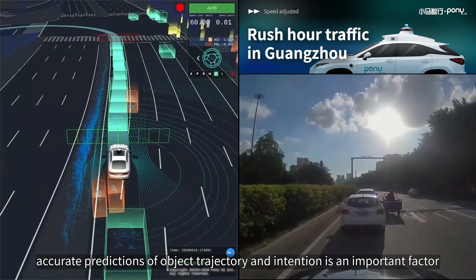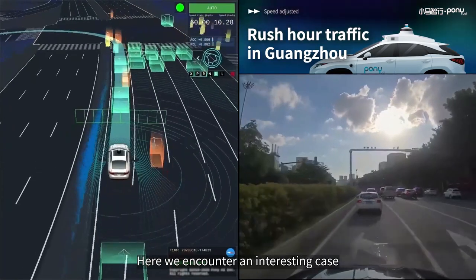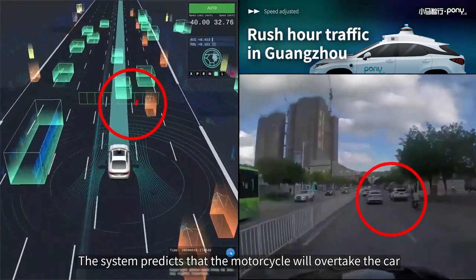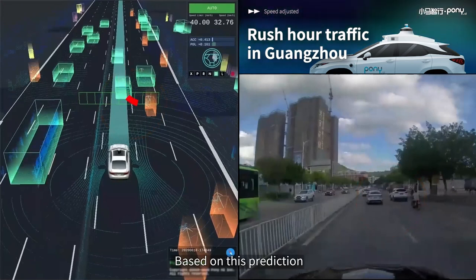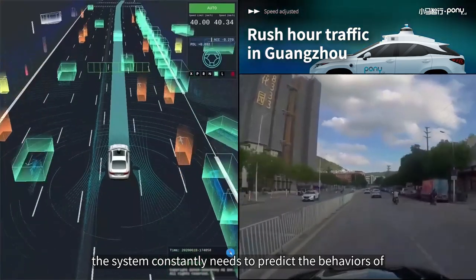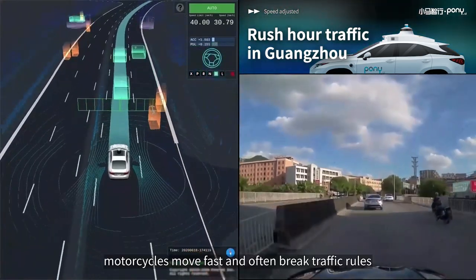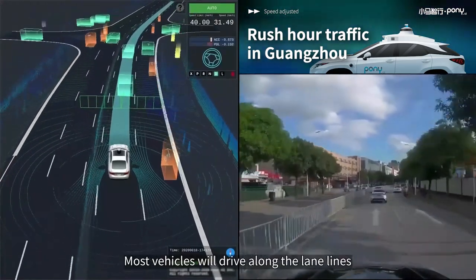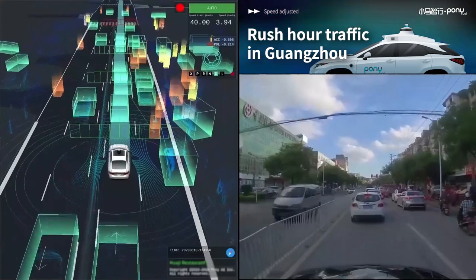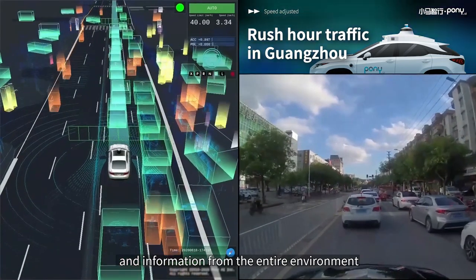Accurate predictions of object trajectory and intention are an important factor in ensuring safety and optimizing ride experience. Here we encounter an interesting case: a motorcyclist in the right lane is accelerating but is blocked by the car in front. The system predicts the motorcycle will overtake the car, so its trajectory will enter our lane. Based on this prediction, our autonomous vehicle slows down slightly to maintain a safe distance. Pedestrians act randomly but slowly; motorcycles move fast and often break traffic rules. Most vehicles drive along lane lines, but we often see aggressive cut-ins or traffic violations with no turning signal. Therefore, we have built our prediction model based on a large amount of historical data, making predictions based on the status of the agent and information from the entire environment.